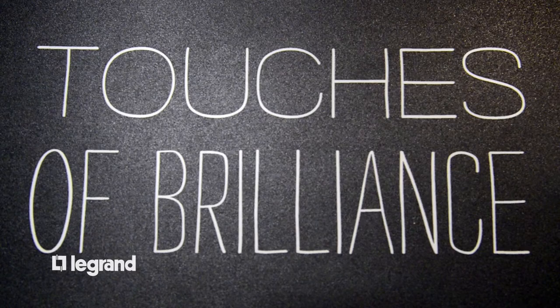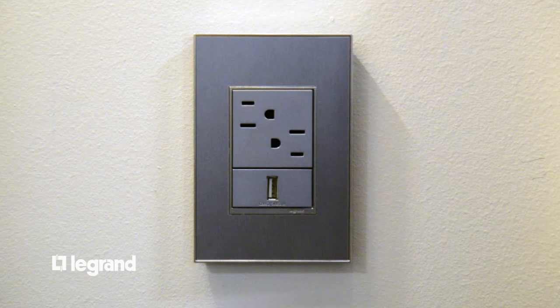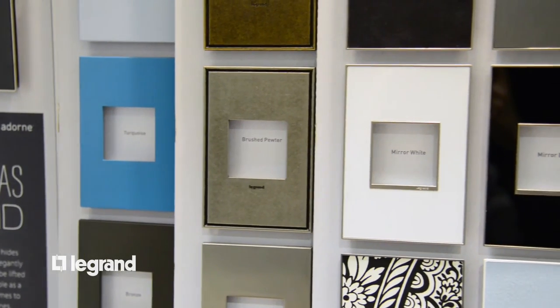Being able to have plugs, USB ports with the different types of devices that are available with it, it gave me unlimited opportunities to use it. The wide variety of finishes and materials that you offer allows a designer to be more creative.